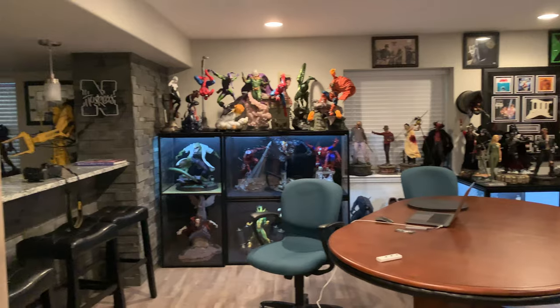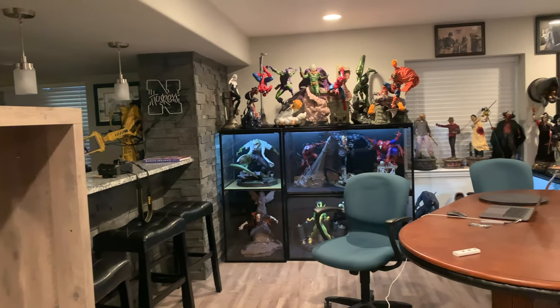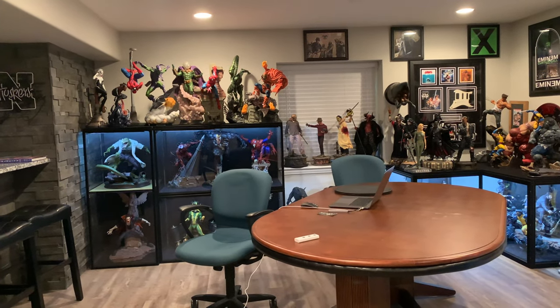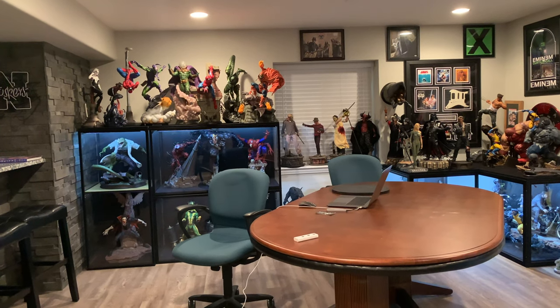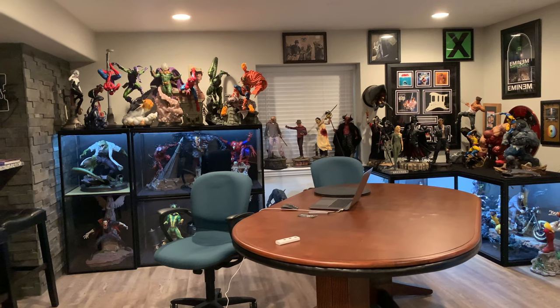Nowadays this is where all the magic and the filming happens. If you recognize the Spider-Man display, you can see some editing components on the table right there. I did remove the lighting as it reflects off some of the cases and it just wouldn't look so good, but let's kind of dive in.